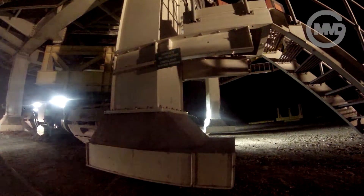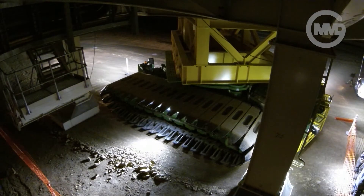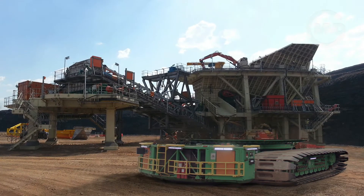The MMD Atlas 500T Transporter – another successful project completed. A partnership between MMD and its customers. MMD.